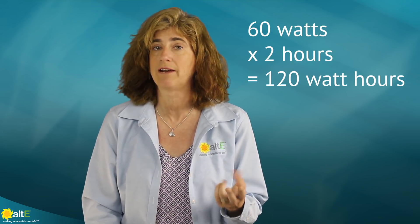First, two definitions. Watts is the instantaneous power made or used. Watt hours is the accumulated amount of energy over time. A 60 watt light bulb running for 2 hours uses 120 watt hours.